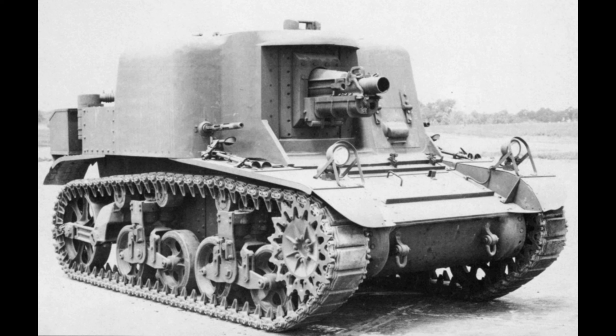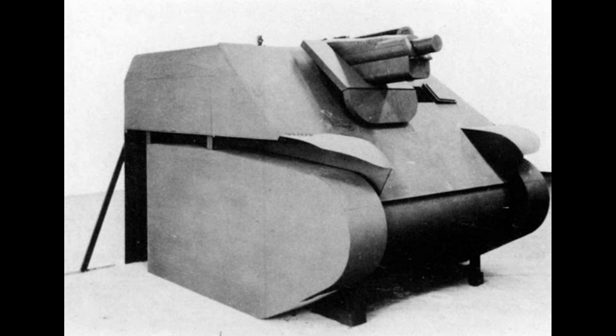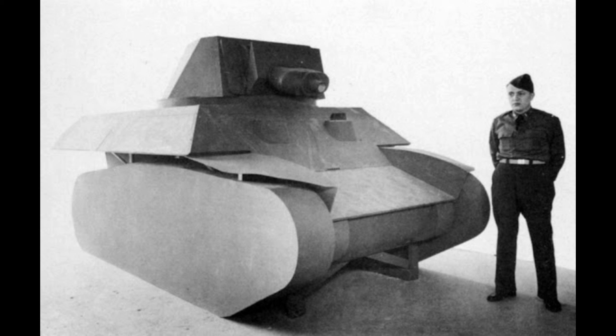Starting in 1941, a prototype self-propelled howitzer was started under the designation T18 HMC. However, it was tall and nose-heavy, which led to it being abandoned in 1942 for the new T41 design. But its competing design, the T47, would win and start production.